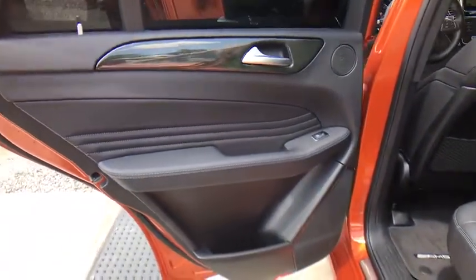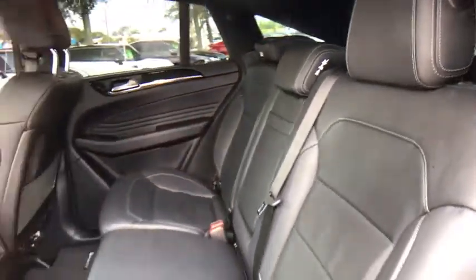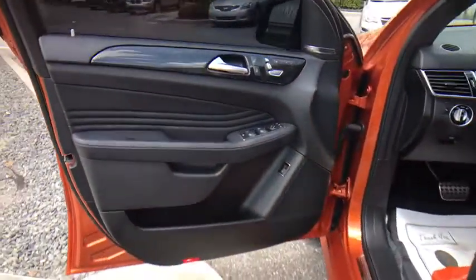Bluetooth, leather-wrapped steering wheel, adjustable steering wheel, power steering, hard disk drive media storage, cruise control, auto dimming rear view mirror, keyless start, aluminum wheels.